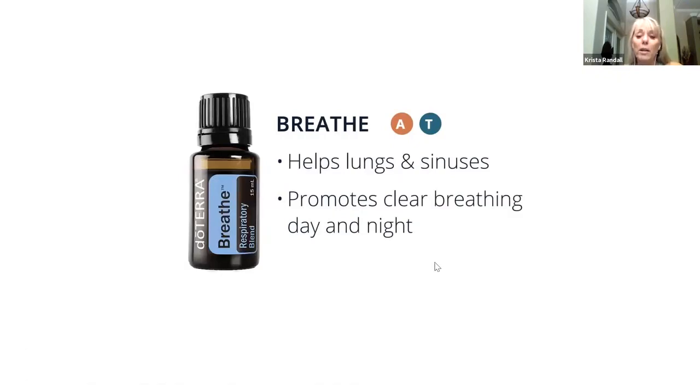Breathe is a fantastic one, especially this time of year to use along with On Guard. It's great for applying topically — if you have some sort of difficulty breathing, put a couple of drops on your chest. You could also put a couple of drops on the side of your nose. The diffuser is fantastic with Breathe — put it next to your bed at night and it's giving you the benefits while you're sleeping. It can also help with snoring. I've been told that I snore, but I know I don't.